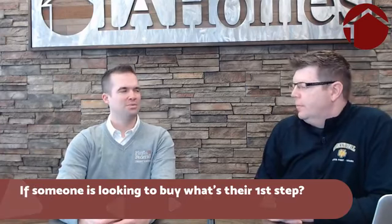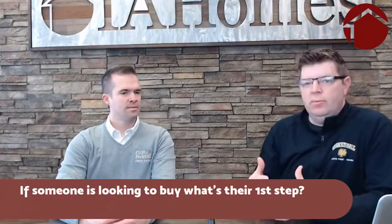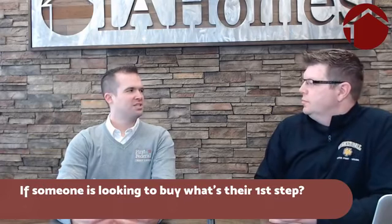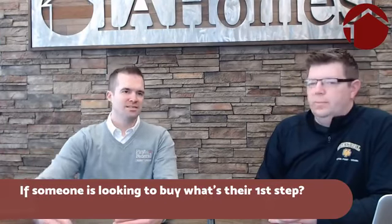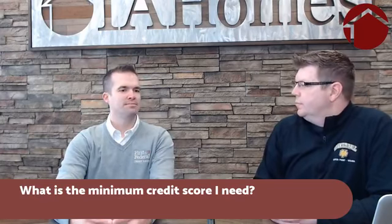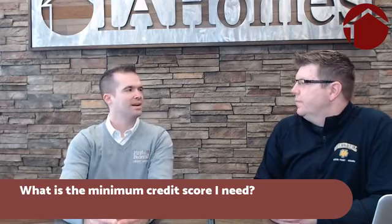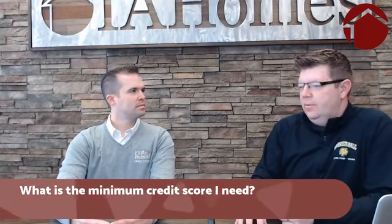What are the minimum credit scores needed to qualify for a mortgage? Generally the minimum is right around 620, and rates are tiered as you approach that mark, so you might not get the best interest rate at 620. Going below that, there are some products that fit just below the 620 mark for people who aren't quite there yet — there are still options available for those people.